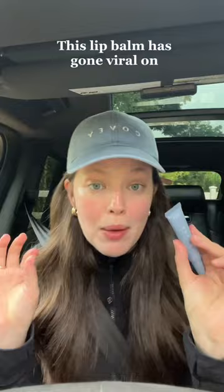Love Touchland's hand sanitizer. This is chic AF hand sanitizer. That's too much.